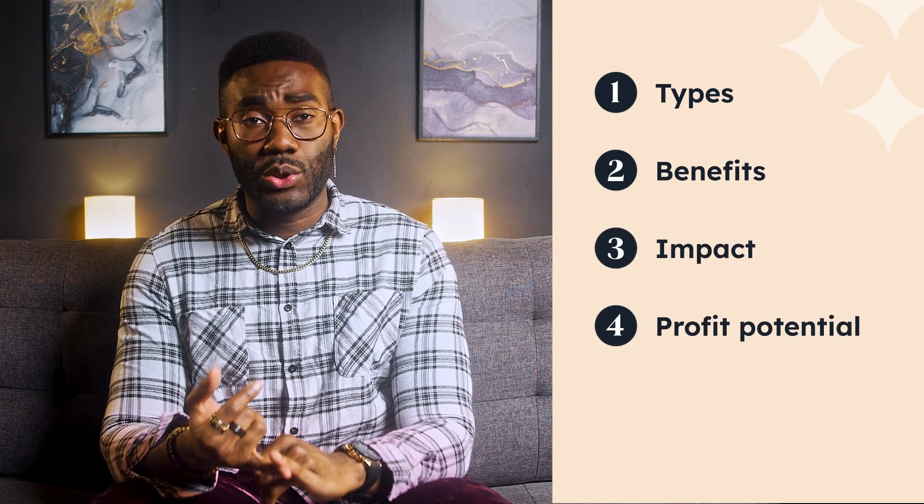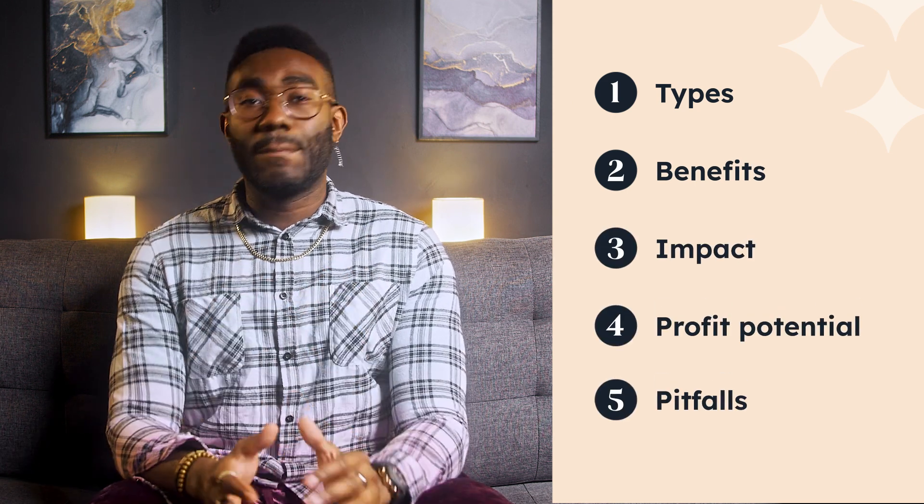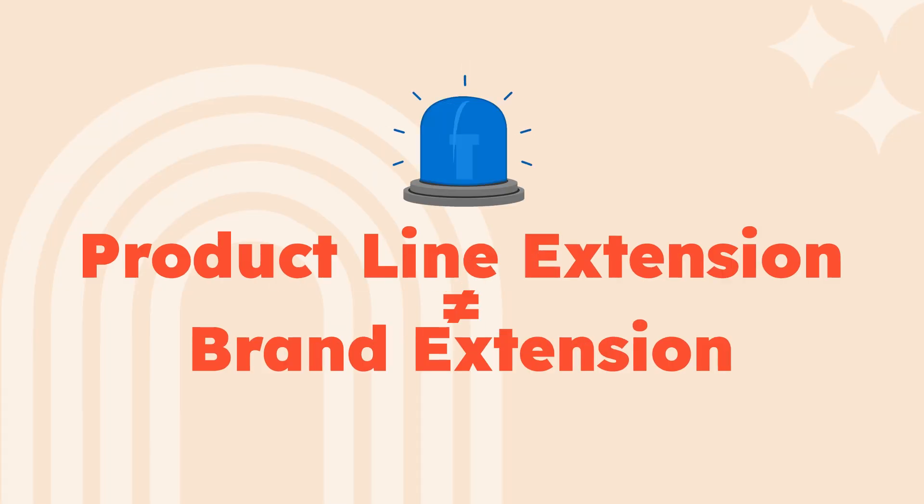We'll cover types of product line extensions, benefits, impact, profit potential, and the two big product line paradoxes you'll need to grapple with. Our biggest top tip straight off the bat: don't confuse a product extension with a brand extension, because they are not the same. For example, Diet Coke, Coke Zero, and Coca-Cola Cherry were all product line extensions to the original Coca-Cola — they extended the company's product line but didn't expand it into an entirely new category. But if Coca-Cola decided to lever its brand equity to enter the protein bar market, that would be a brand extension.